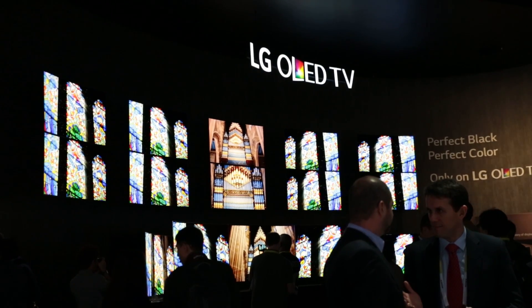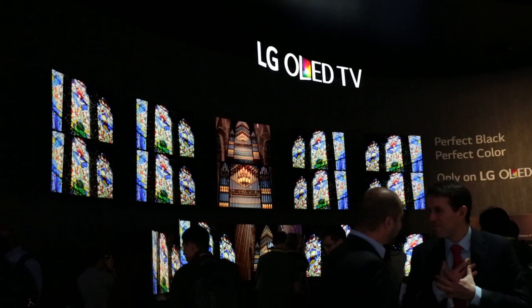A whole host of new OLED TVs are coming out in 2015, including models with the latest 4K Ultra HD resolution. But prices are expected to remain high, so always check our reviews to make sure you don't waste your money on a bad one.